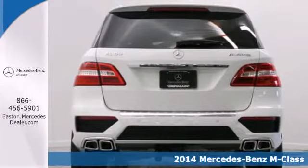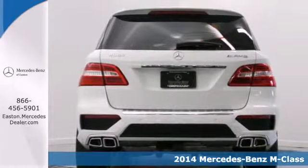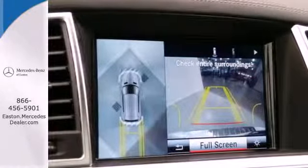This mid-size luxury SUV is full of innovative features like a garage door transmitter, premium sound, and rain sensing wipers.